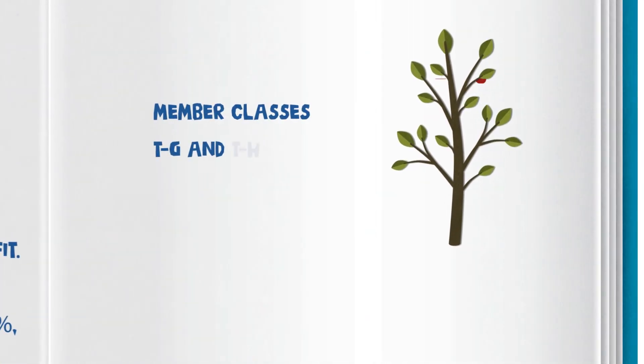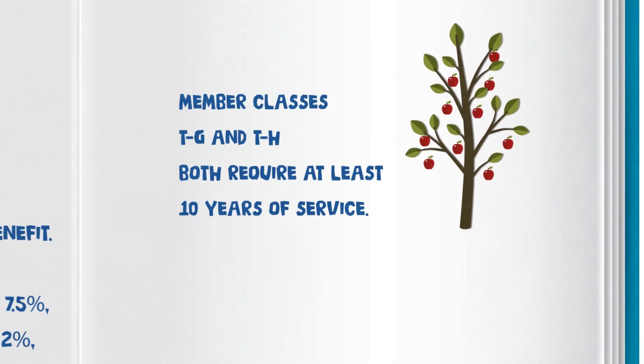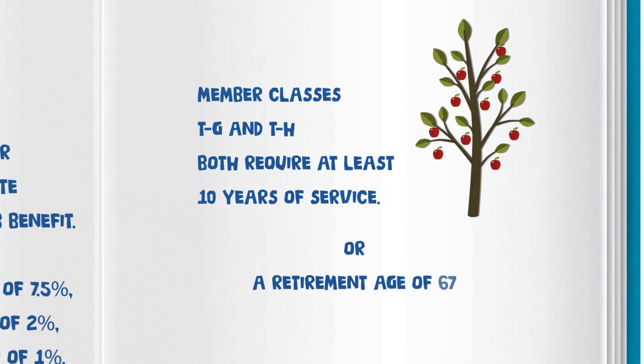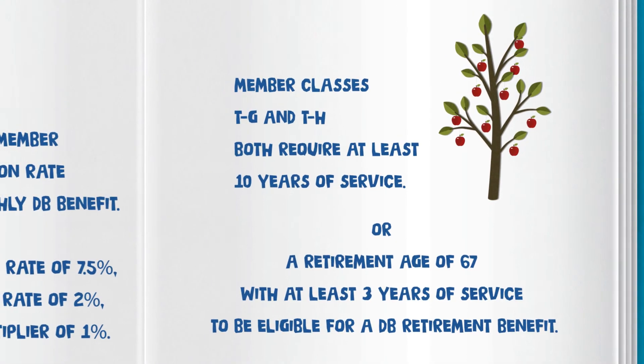Member classes TG and TH both require at least 10 years of service, or a retirement age of 67 with at least 3 years of service, to be eligible for a DB retirement benefit.